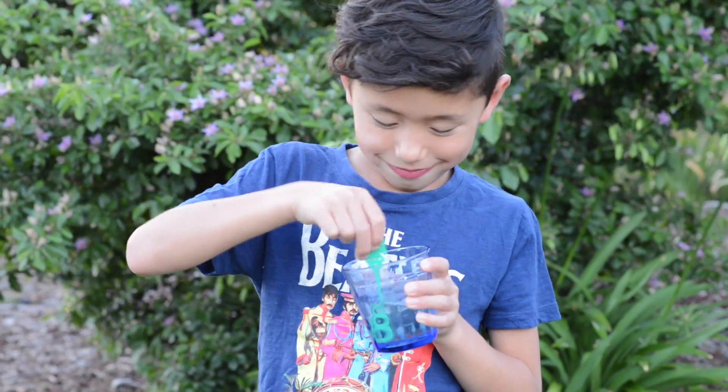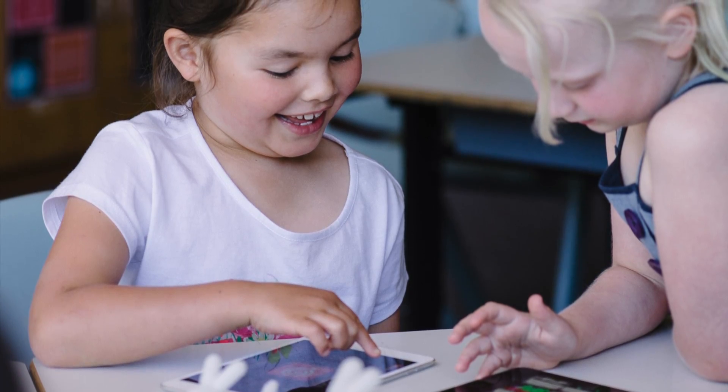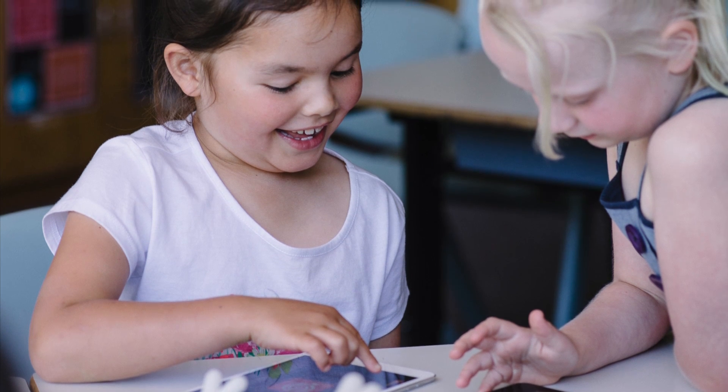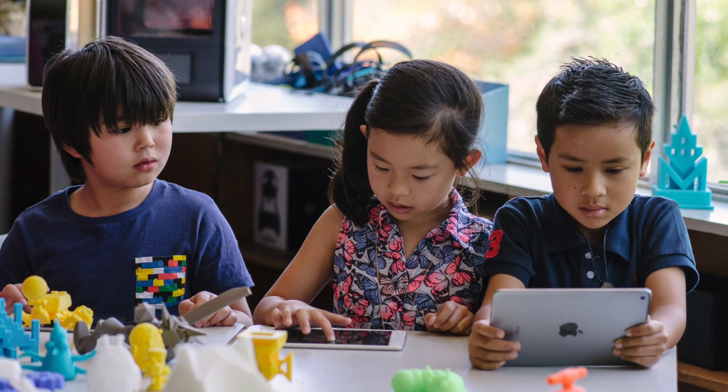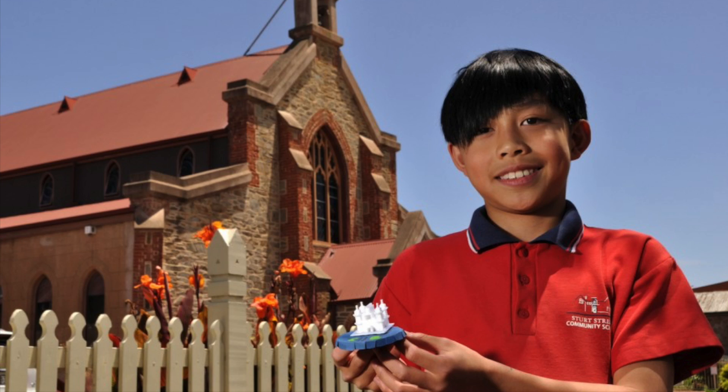3D design and printing is an engaging and fun way to teach STEM. In particular, 3D printing is a gateway to encourage more girls to study STEM subjects. With 3D printing, students can design and engineer anything they can imagine, from model racing cars to replicas of historical buildings.